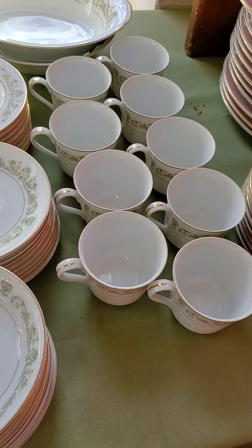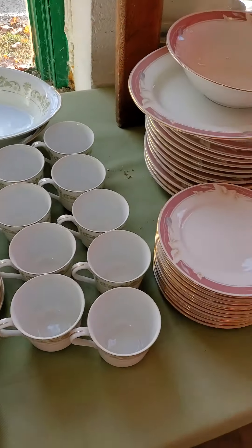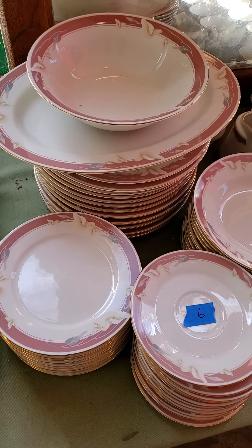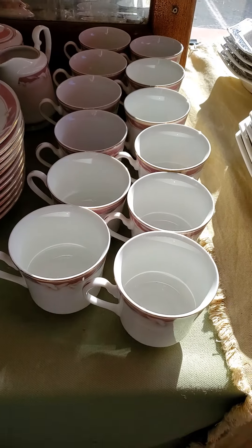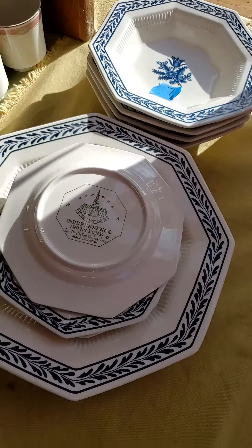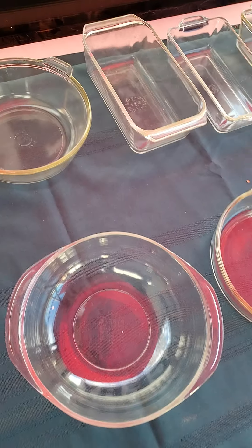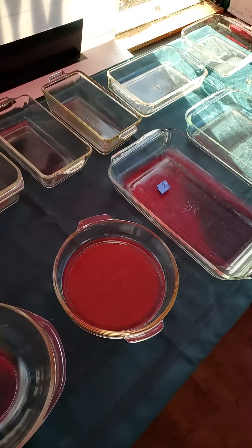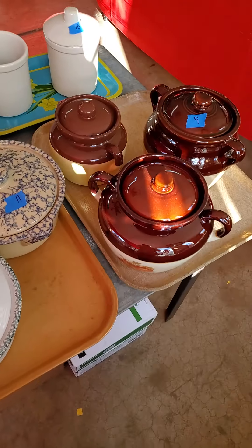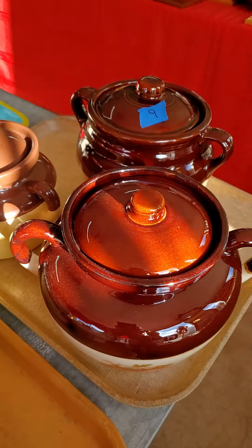Item number five. If you need to leave a left bid, you can also private message that on in, or you can also email us if you do not have Facebook at office at theauction.gallery. Item number six is that whole set. Number seven. Number eight is a table deal — all the Pyrex for one price.